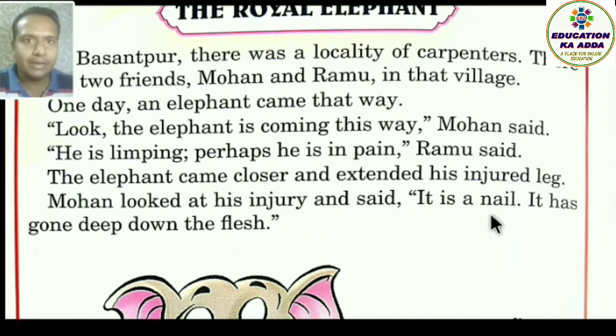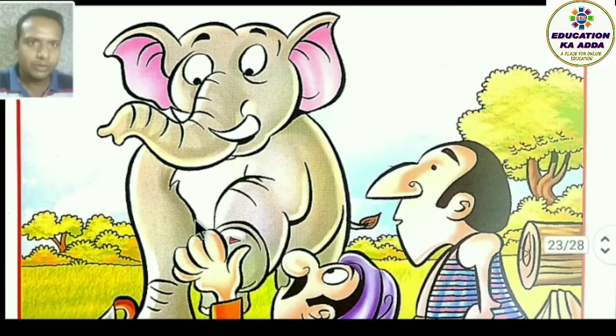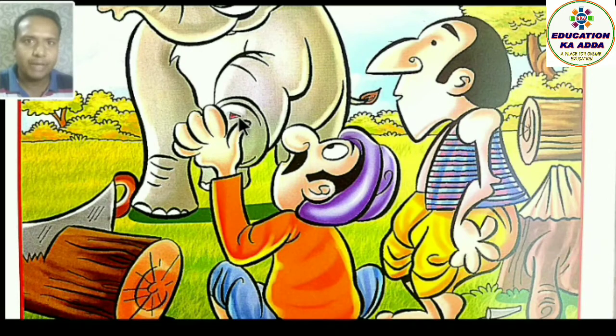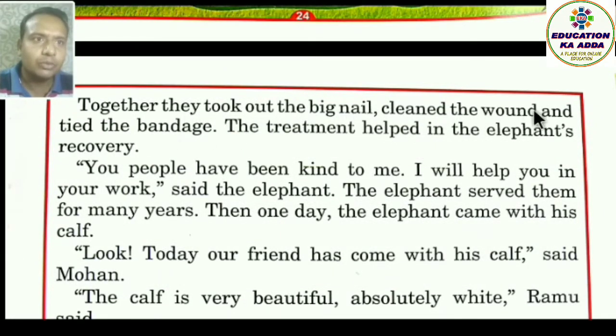Mohan ne kaha ki yahan par nail — keel gad gayi hai aur woh kaisi hai? It has gone deep down the flesh — yaani uske maans mein bahut gehre par ghus gayi hai. Together they took out the big nail, cleaned the wound, and tied the bandage. Bade nail ko nikala, ghav ko saaf kiya, aur bandage bandh di.